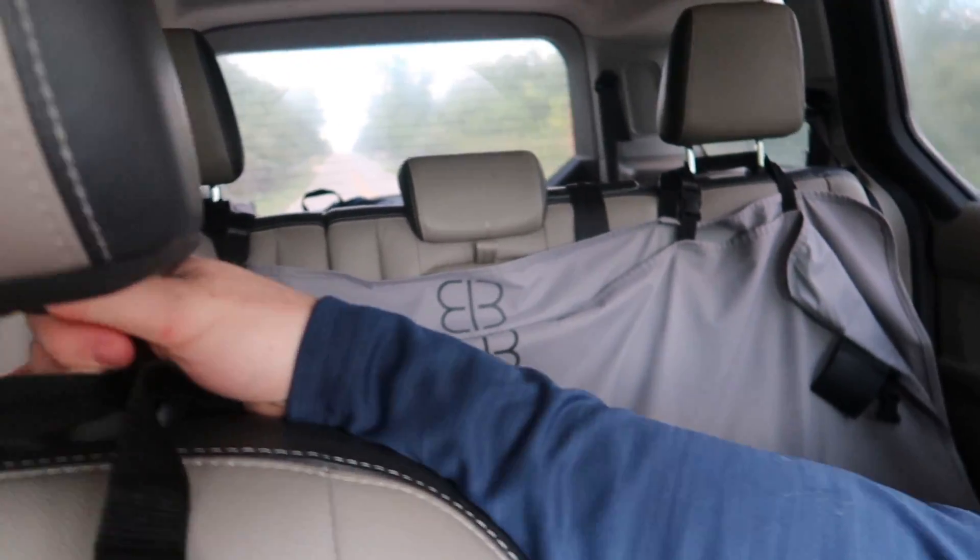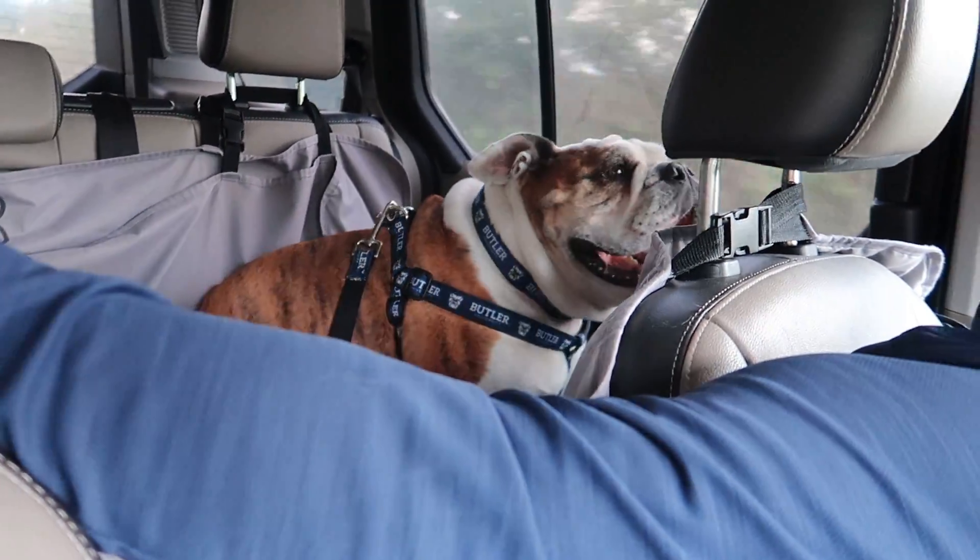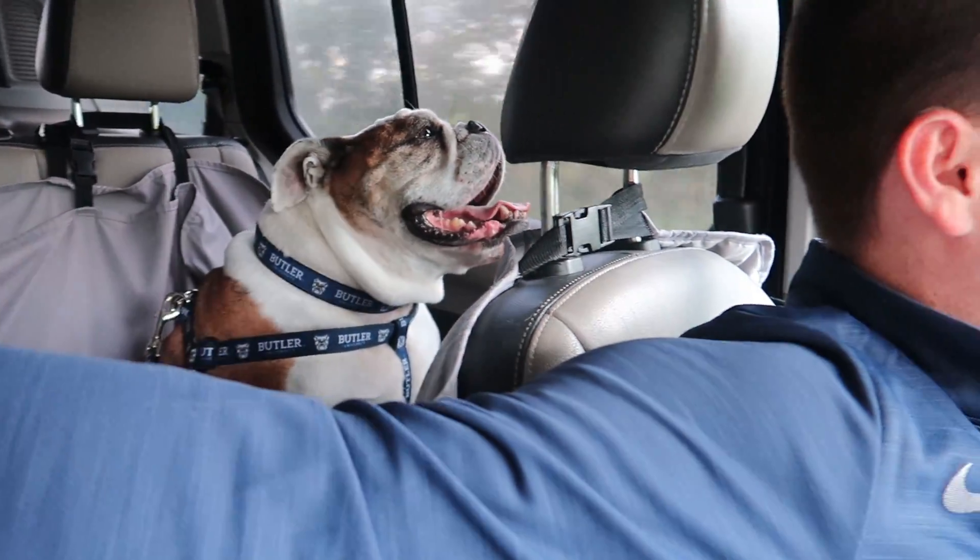Hello friends, Evan here with my good friend Butler Blue the third in the backseat. He's excited. There he is. Hi buddy. Not with Michael for this vlog, but with actually my wife, Miss Kendall. Actually her name is Kennedy, but we always like to call her different names because it's fun.